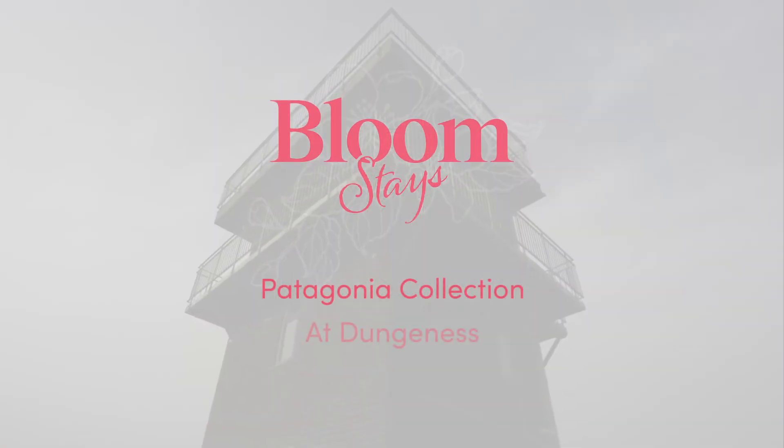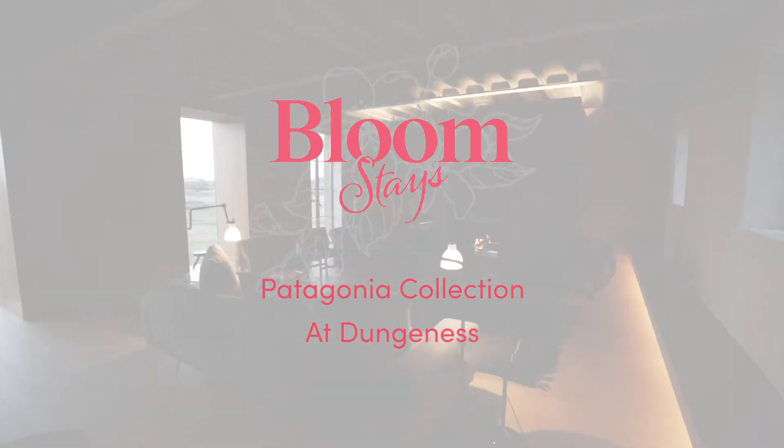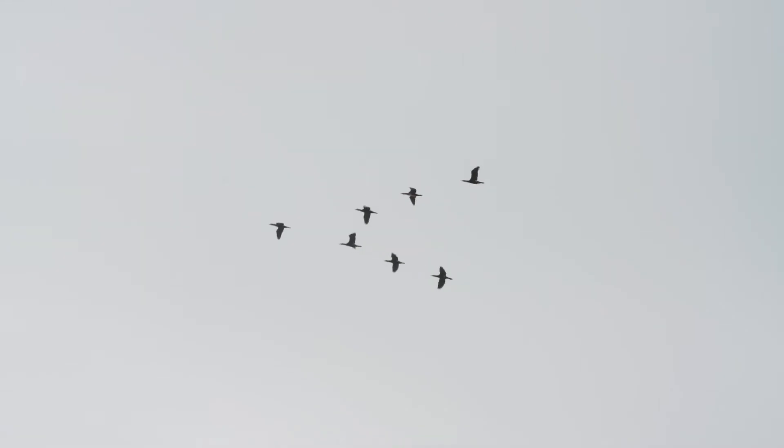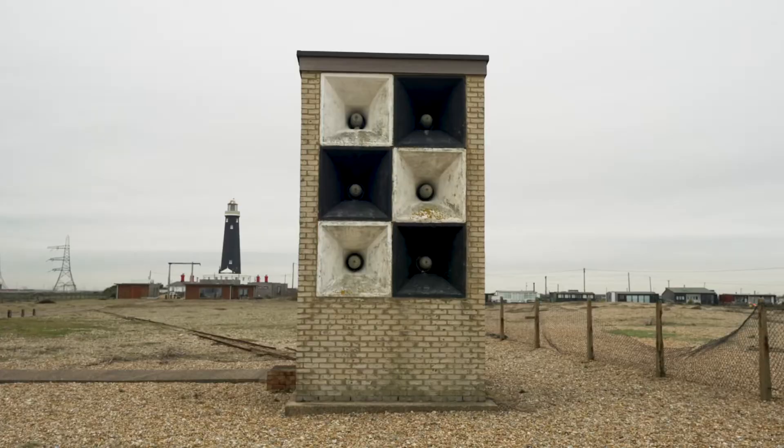I have four buildings here in Dungeoness that are very personal to me — I designed all of them. I called it the Patagonia Collection because it's the other side of the world, and there is a Dungeoness there, named after this Dungeoness.